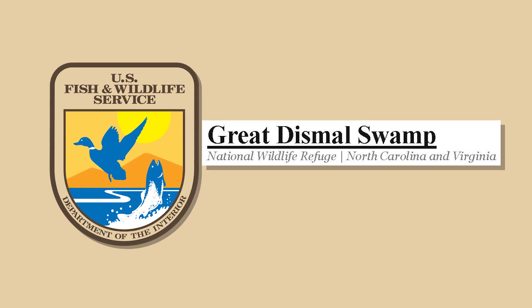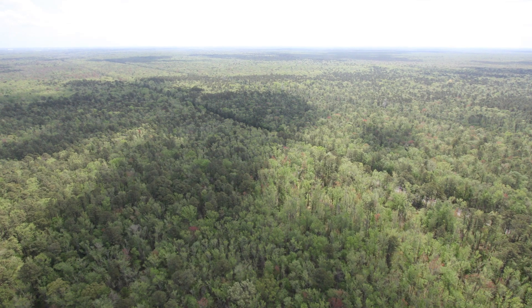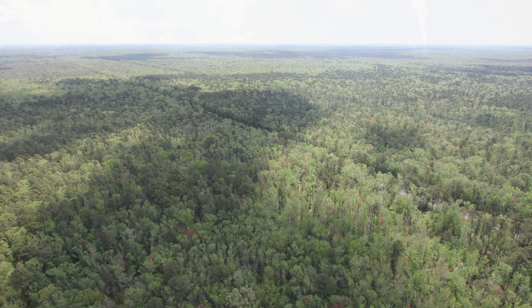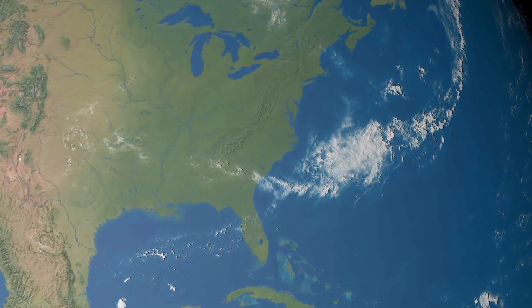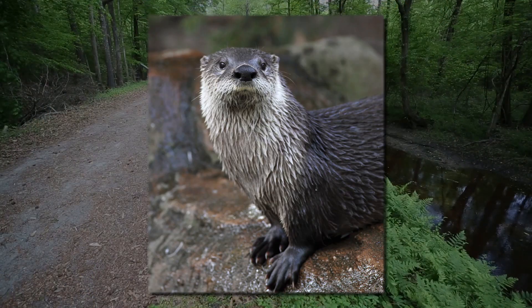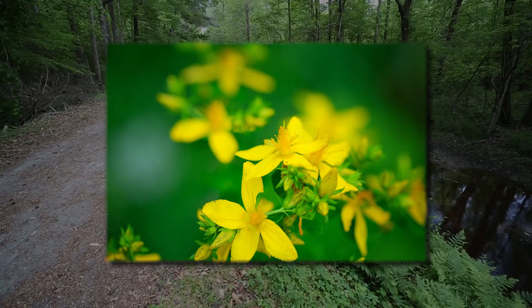Don't let the name fool you. The Great Dismal Swamp is anything but dismal. It is the largest intact remnant of a vast habitat that once covered more than 1 million acres of southeast Virginia and northeastern North Carolina. It is a haven for black bear, river otters, reptiles, 200 species of birds, rare plants, and much more.